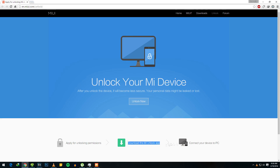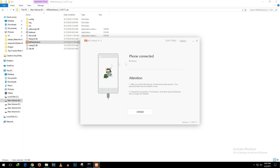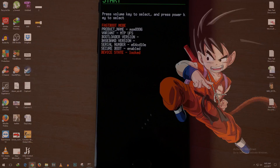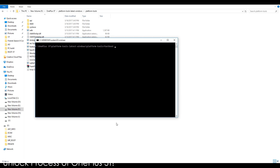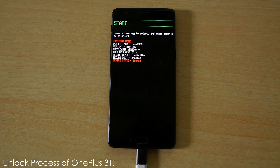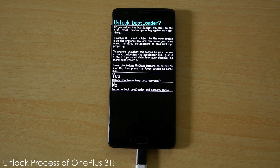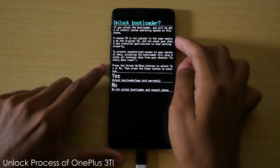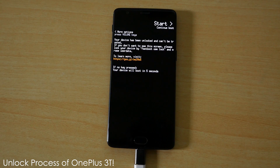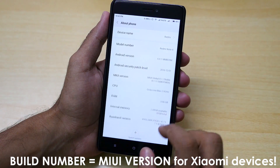After you get the permission and try to unlock the bootloader, it gets stuck at 50%. If you try to unlock the bootloader on OnePlus, ZUK, Motorola, or Sony devices, it's a breeze — you just write a command and it's done, doesn't even take more than 10 minutes. Whereas on Xiaomi devices, you have to wait for permission which can take days, and then it gets stuck at 50%. Extremely annoying. Here are some tips to follow after getting permission and seeing the 50% error.